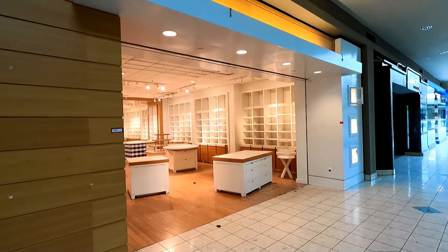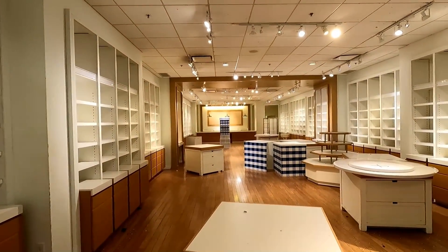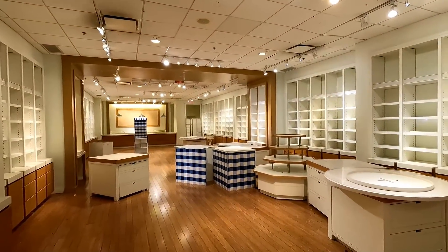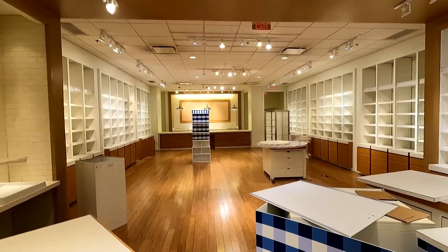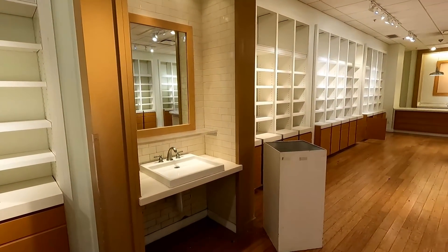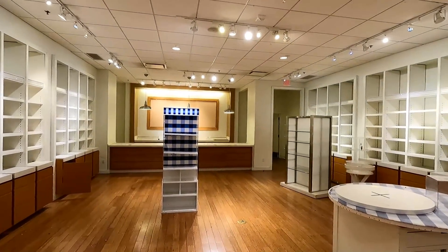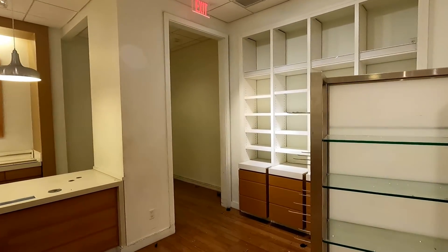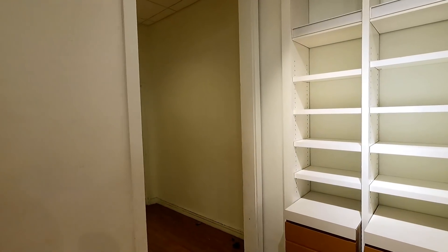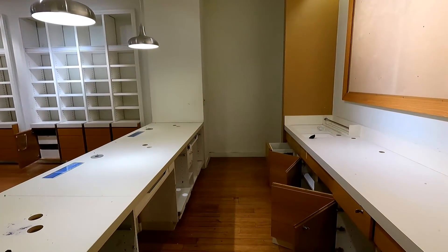Here's the old Bath & Body Works, and I don't think I've ever seen one of these empty like this before — so this was really interesting. I was surprised how many fixtures they left behind. It looks like this store was remodeled not too long ago as well; for example, that sink there — I only remember seeing those in newer or recently remodeled stores. It looks like all the cabinets and drawers have been gone through and cleared out already.